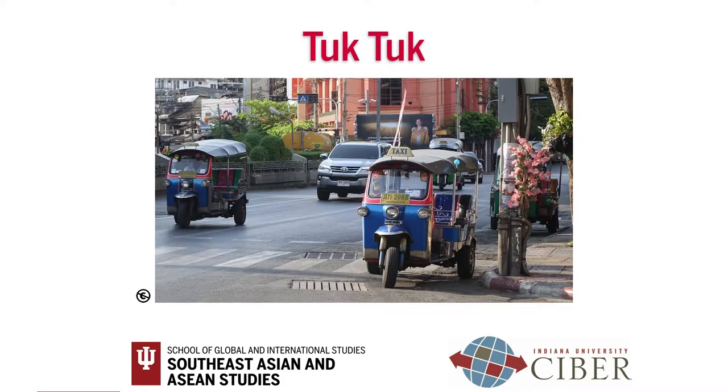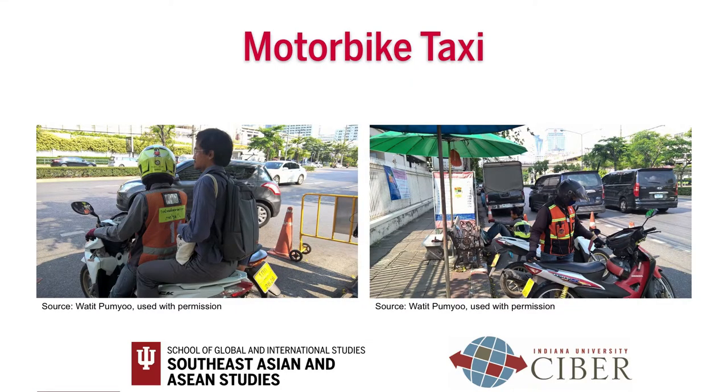If you would like to have a local experience, you can try riding a tuk-tuk. You can hail a tuk-tuk on any street. Fares are based on distance and there is no standard rate. Before you negotiate a fare with a tuk-tuk driver, you should ask local people how much it usually costs to get to your destination. During rush hour or for a short distance, some Thai people prefer taking a motorbike taxi. In tourist areas, the fare chart is written in both Thai and English at motorbike taxi stands.